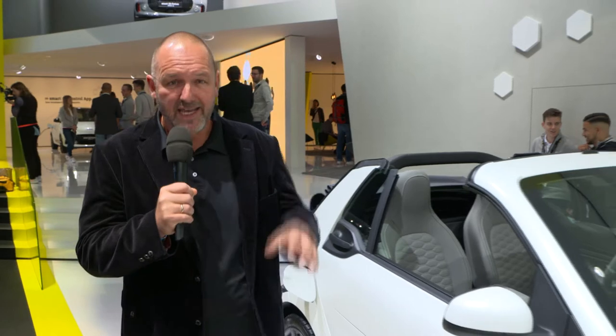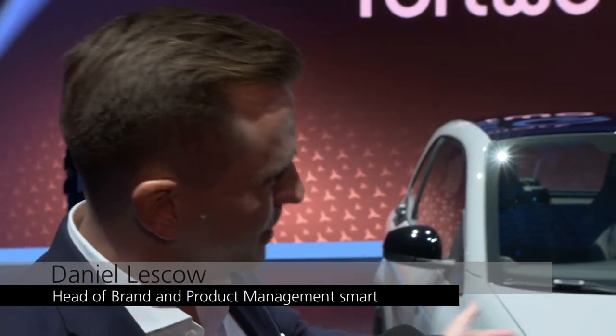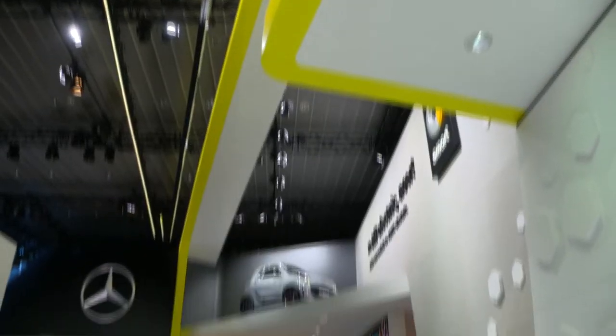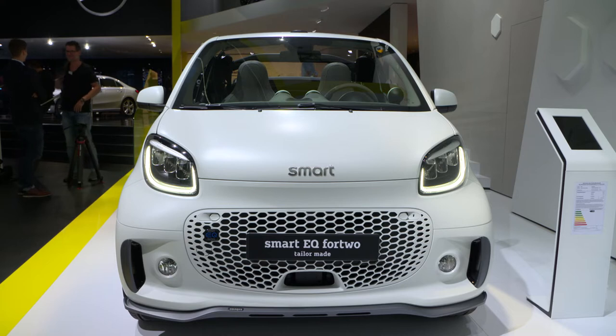If you're interested in a new smart, you should know you can buy that car only as an electric vehicle. Mercedes is presenting the new smart — the makeover of the existing model — here at the IAA in Frankfurt. The front of the vehicle has changed completely. We have said goodbye to the smart logo and replaced it with the traditional smart lettering on the hood, which is extremely well received by customers. We also see the new color concept — all vehicles will come tone-in-tone in the future — and the new LED headlamps, really one of a kind in that segment.